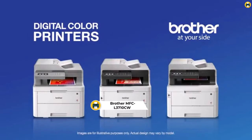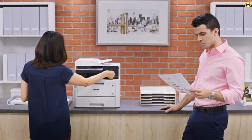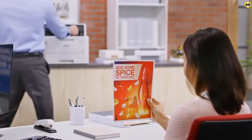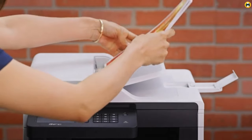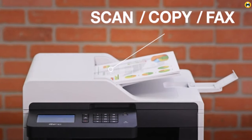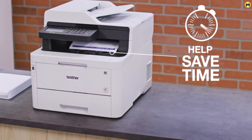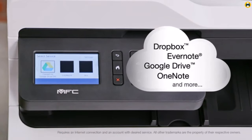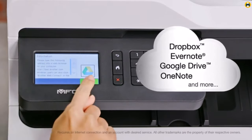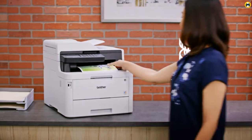Number 1: Brother MFC-L3710CW Compact Digital Color All-in-One Printer. The Brother MFC-L3710CW delivers laser printer quality results in a compact and wireless package. With its impressive features and Amazon Dash Replenishment readiness, this printer is designed to meet the needs of modern users. With a maximum resolution of 2400x600 dpi, it produces sharp and vibrant color prints that rival traditional laser printers. Wireless connectivity allows users to print and scan documents from their smartphones, tablets, and laptops, eliminating the need for cumbersome cables and promoting a flexible, clutter-free workspace.